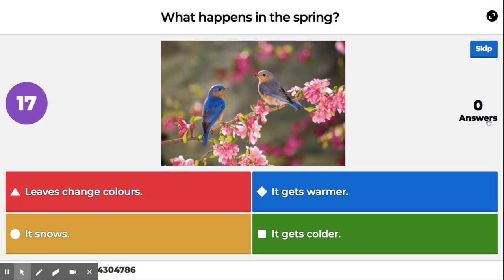What happens in the spring? Leaves change colors, it snows, it gets warmer, it gets older.